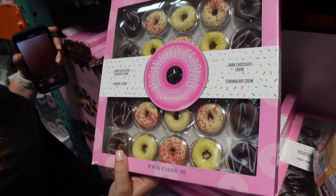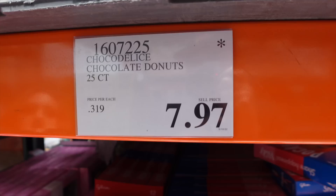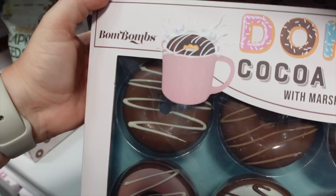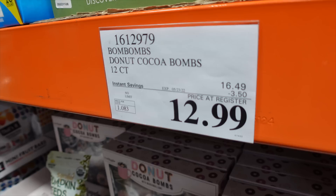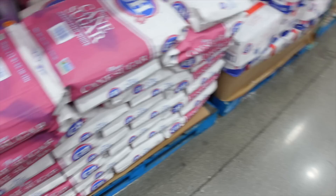Belgian chocolate donuts — they're tiny little chocolates shaped like donuts with flavors like caramel cream, lemon cheesecake, dark chocolate cream, and strawberry cream at $7.97. They have the star of death so grab them while you can! There are also donut cocoa bombs — put them in hot milk or hot water, they dissolve into hot chocolate with marshmallows inside, now $3.50 off at $12.99. And if you want to skip straight to the source: a 25-pound bag of granulated sugar for $16.69.